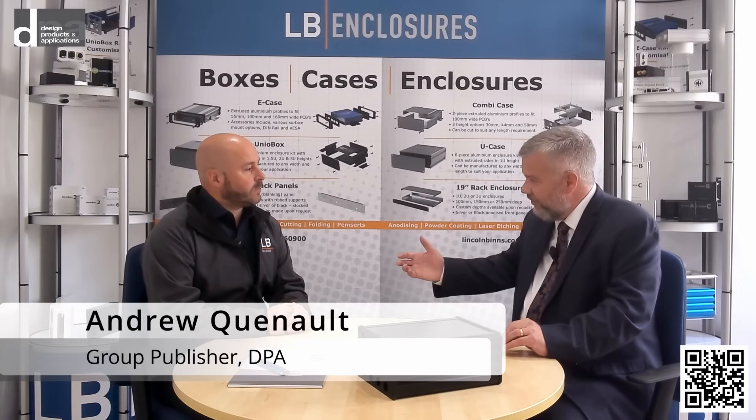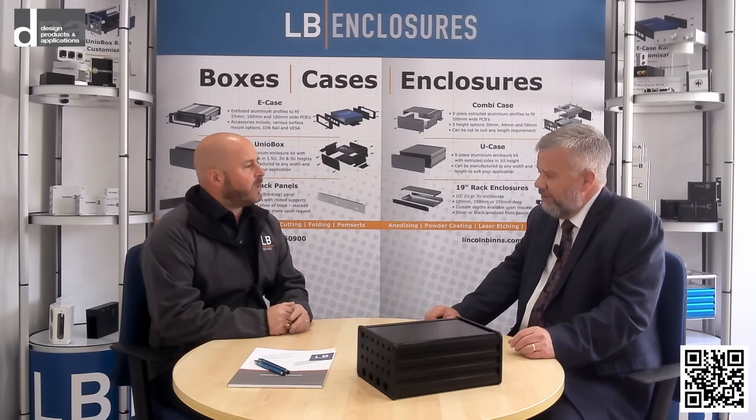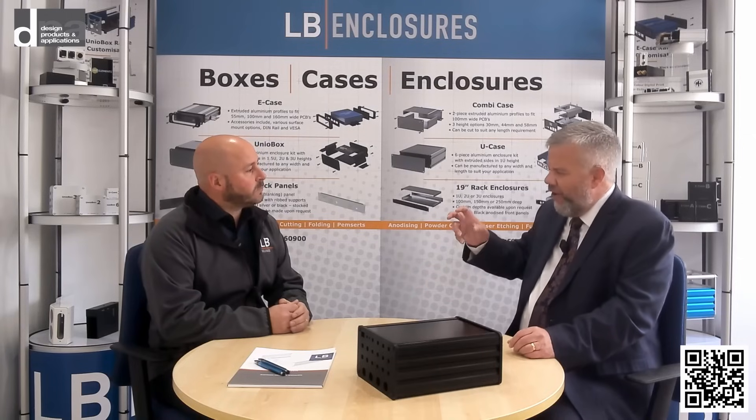Martin, thank you for the invitation to come and see LB Enclosures. This is a very competitive market with lots of offerings out there — what do you feel sets LB Enclosures apart? Here at LB Enclosures we're really looking to be partners with our customers. We want to be a solution provider. Of course you can buy metal boxes from us, but really where we come into our own is when you've got a problem. We can jump in and help out with the design side — a bit of a troubleshooter. That's what makes us a bit different.